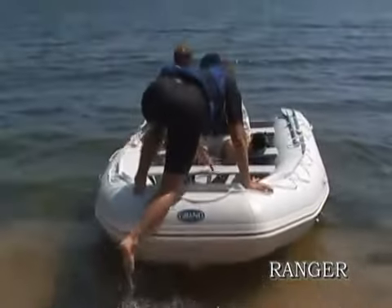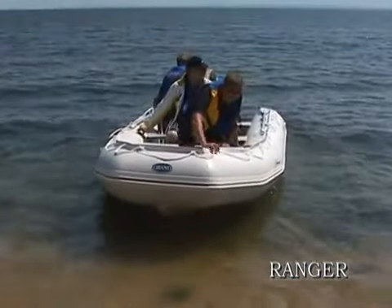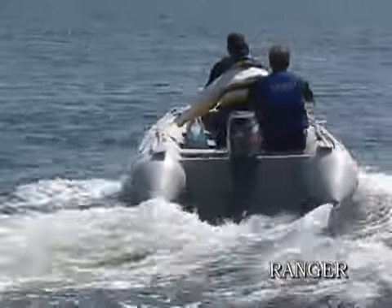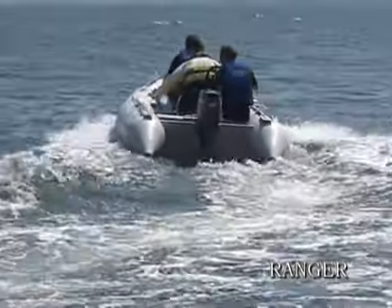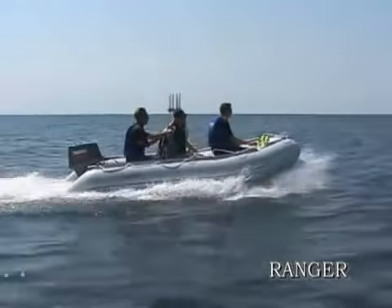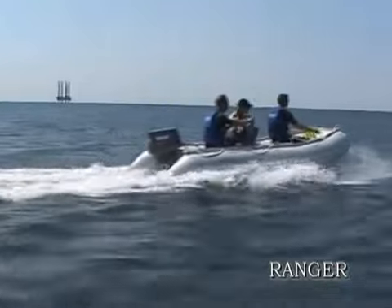Ranger is a series of foldable inflatable boats specially designed for water sports and heavy duty use, including all professional education. Being extremely strong and durable, they are great for teaching, water skiing, and family fun, even in hard conditions.